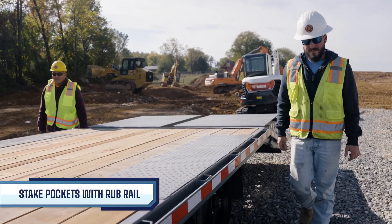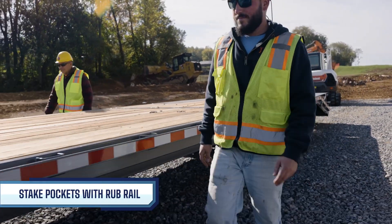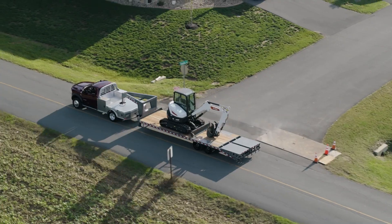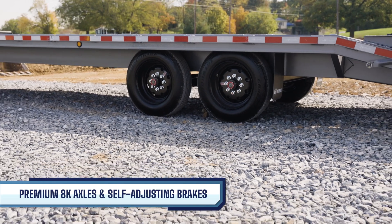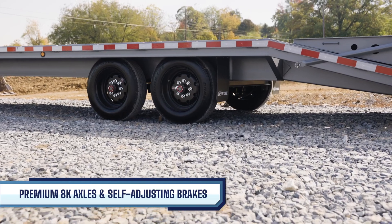The rubber rail also helps protect your trailer from potential forklift damage while sideloading. To ensure a smooth and reliable journey on the open road, the EHD17 comes equipped with tandem 8,000-pound axles, electric self-adjusting brakes, 7-leaf suspension, and 17.5-inch black mod wheels with radial tires.